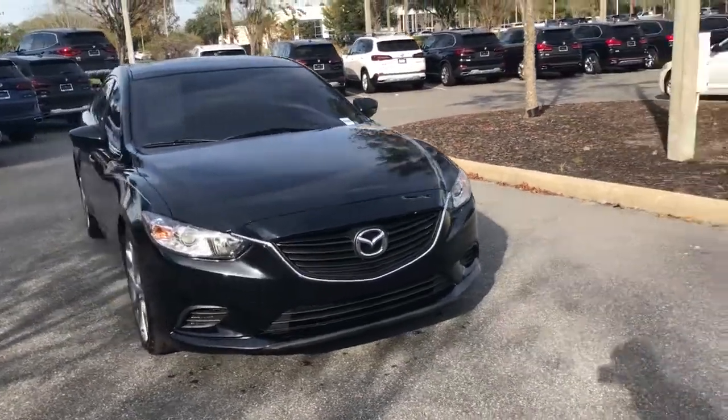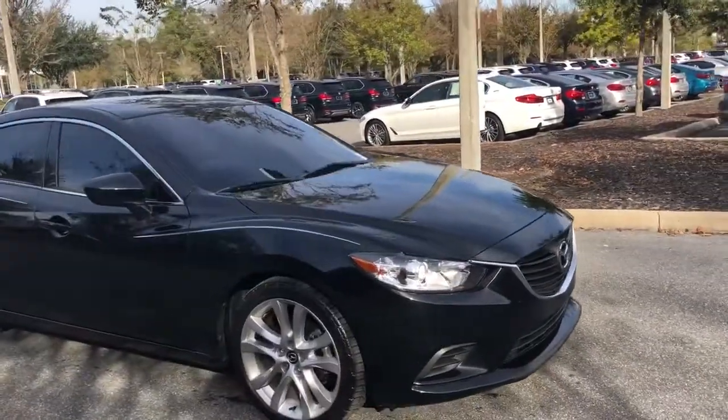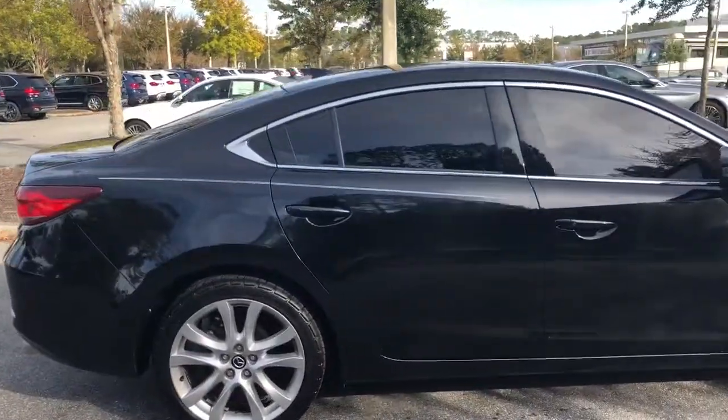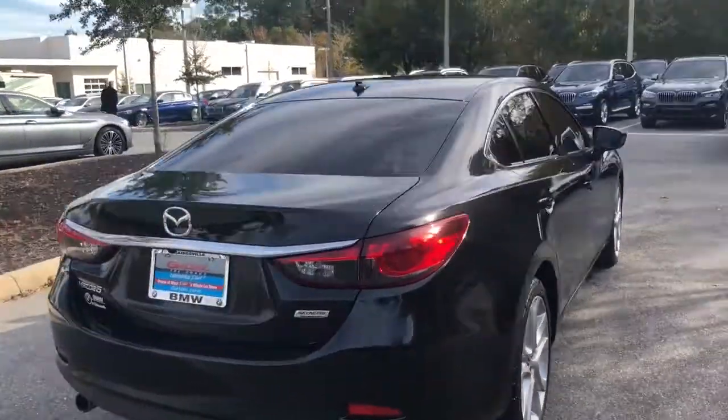Good morning Anthony, this is Kacen from BMW. I just want to give you a quick look at the mods that you inquired about. I know you live a little bit farther away so you can't come and see it before making the decision, but it's in great condition — no scratches or dents that I can see.